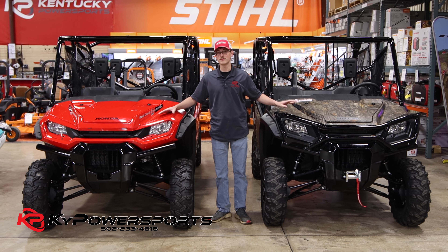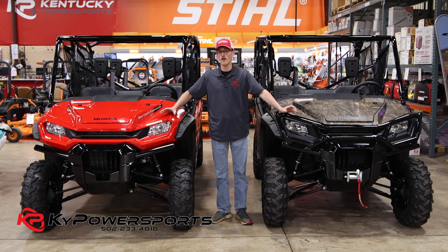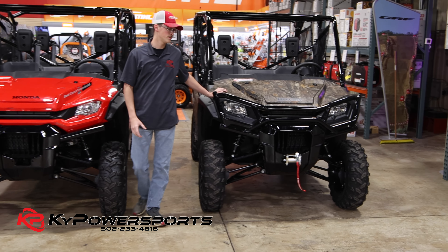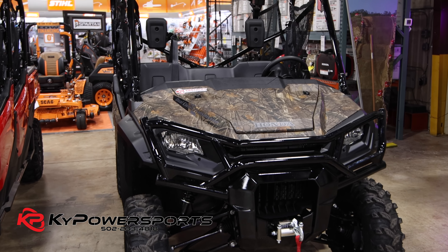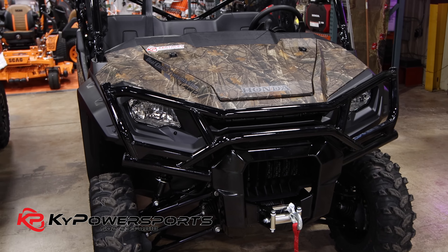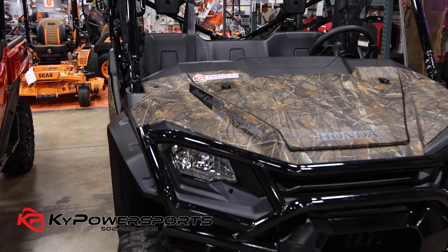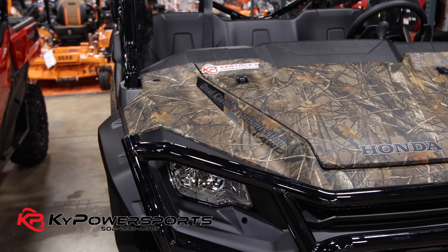We have the six-seater as well as the five-seater Forest Edition. As many of you know, these 1000s have been a hard-to-get-a-hold-of item. This is probably the most exclusive one for this year — the Pioneer 1000 Forest Edition. You'll see a couple changes with the front fascia. It's a full-wrapped bumper now, and you have a warn winch bumper. Of course, this is a four-wheel drive. It has the two seats that pop up in the back with a full working bed, so these are great features to have if you plan on hunting.